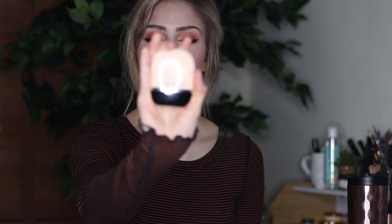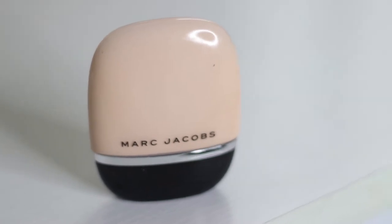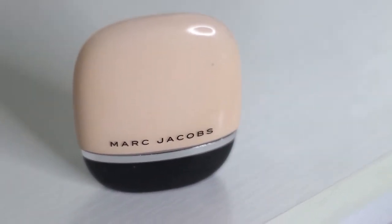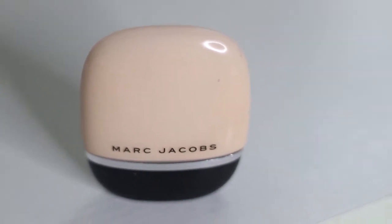Next thing is also, I think, new. It is the Marc Jacobs Shameless Youthful Look 24-Hour Foundation. It's not intuitive how to open the bottle. The bottle kind of reminds me of an egg — it's not really egg-shaped, but it's egg-esque. It's supposed to be super lightweight, super light coverage, maybe a little bit buildable. But I don't think I'm going to like this, because I read some reviews after I purchased it and I don't think it's going to work for my skin. But I have high hopes anyway and I'm going to try it.